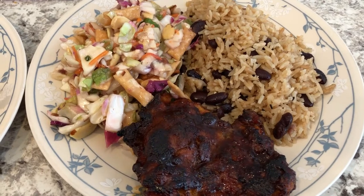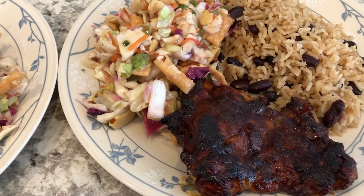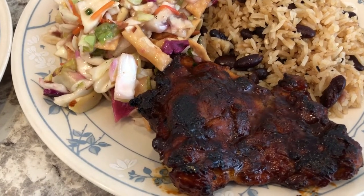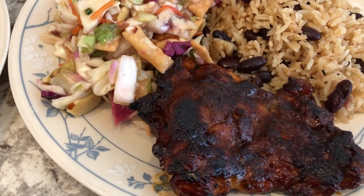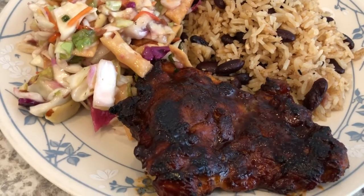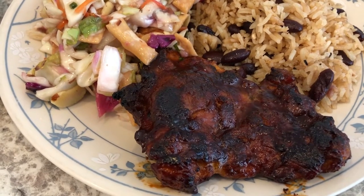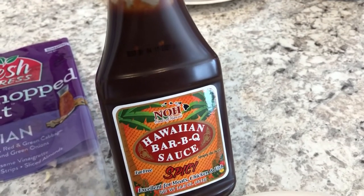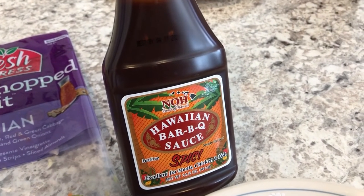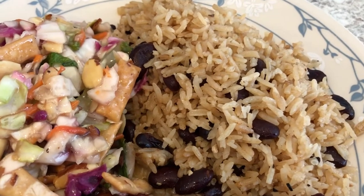Tonight we are continuing with the pantry and freezer challenge. We had some boneless skinless chicken thighs in the freezer — a two-pound package. Howard and I both seasoned up chicken thighs the way we each wanted. He decided to make Hawaiian barbecue sauce chicken thighs — he seasoned them with dry seasonings and added the barbecue sauce at the end. Here's what his chicken thighs look like, and we also had some leftover rice and peas to use up.